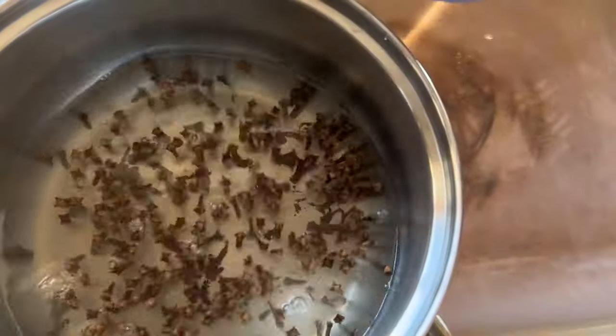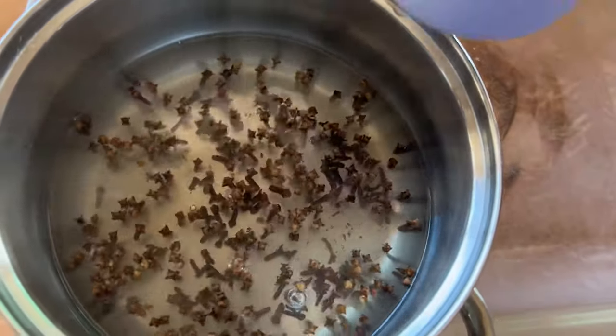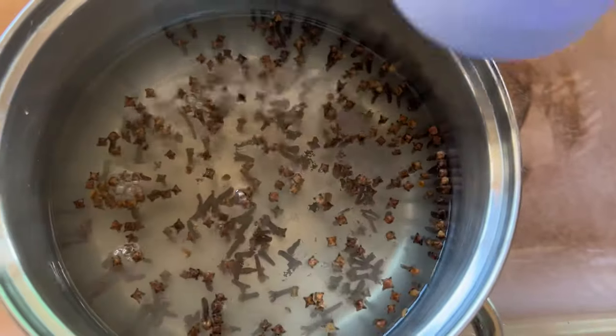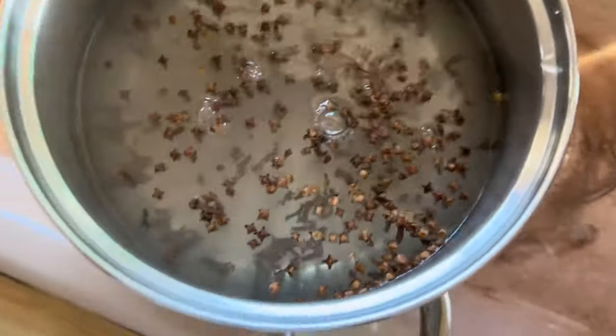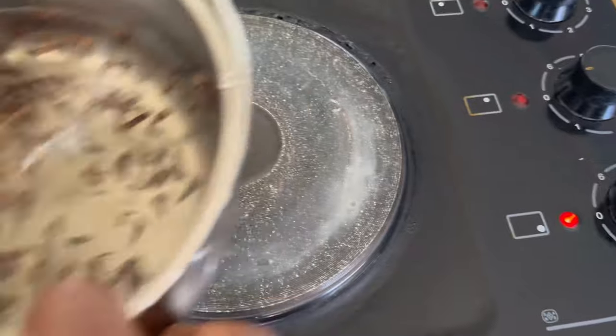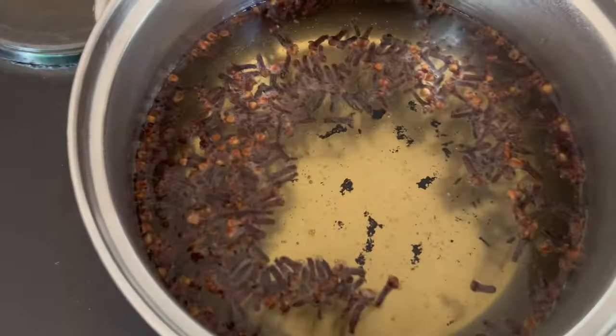Another thing cloves can do for your womanhood is make it smell sweet, because it enhances the presence of fluid. We all know that the absence of fluid during intercourse makes that place painful, which can cause strain in your relationship. This clove is capable of enhancing fluid in your womanhood. Now let it boil for at least 10 minutes.